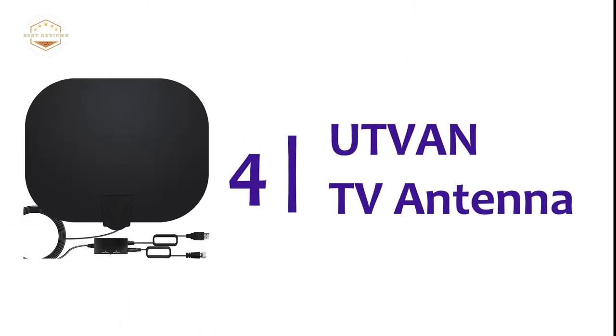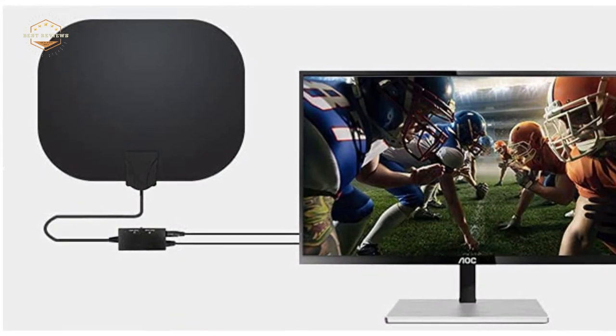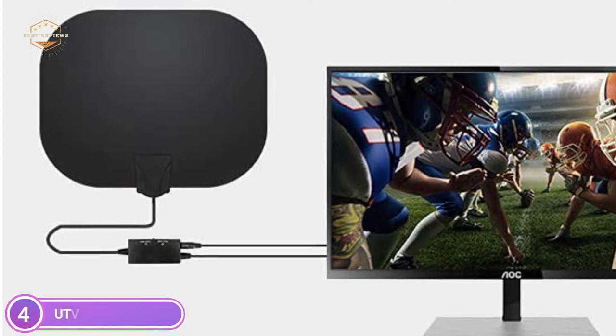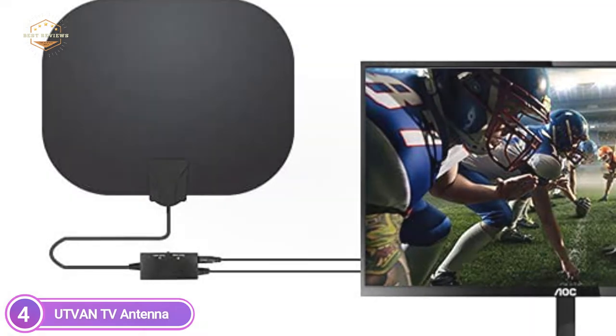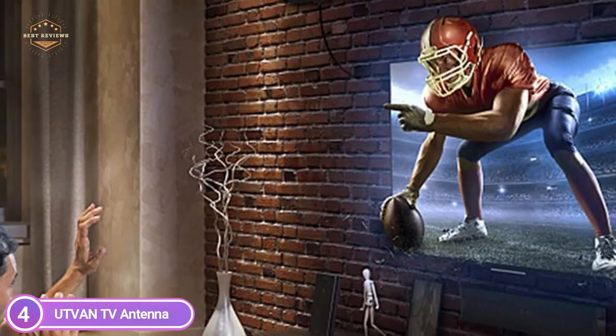Item number 4, the ADVAN TV Antenna. This HD TV antenna is portable and can be used indoors or outdoors. It also has 360-degree reception, so you can have strong signal strength. The antenna can be used in any room — the bedroom, living area, game room, or in a trailer truck, as well as tents.